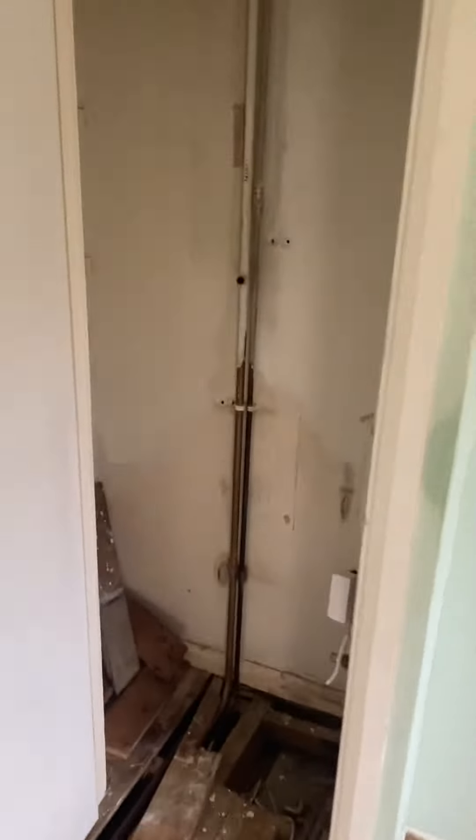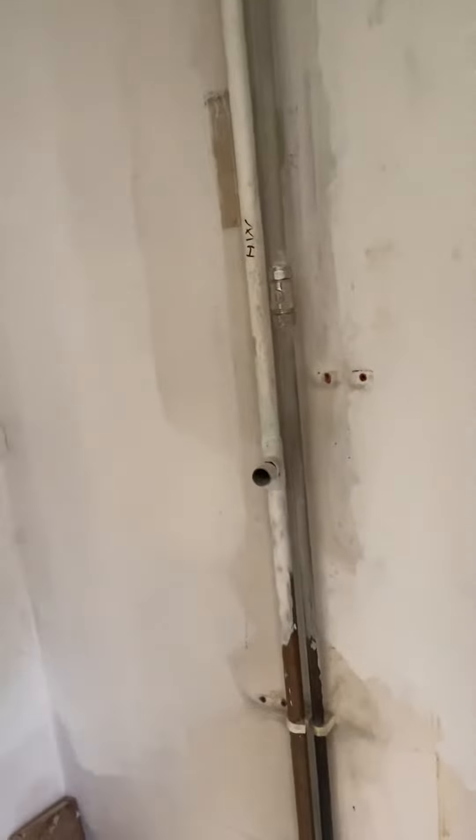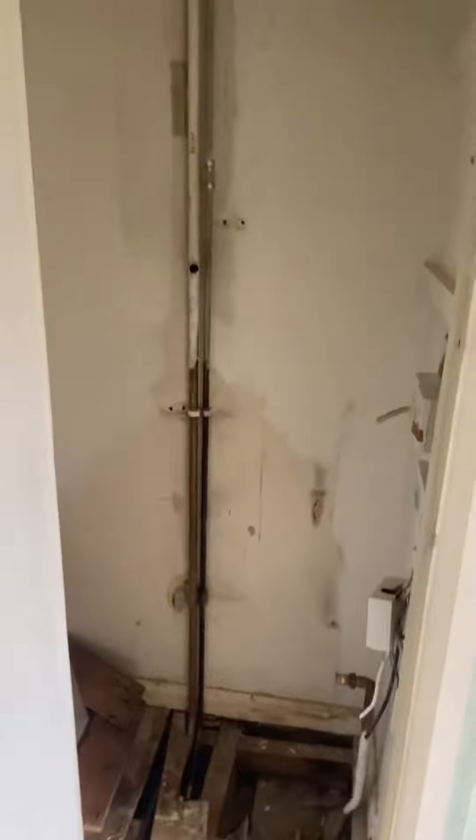A little more positive news: I think all we're going to be left with is these two pipes. We've got a big crack, but this idea of making this cupboard disappear is looking more and more doable, without a huge amount of work. Hopefully.